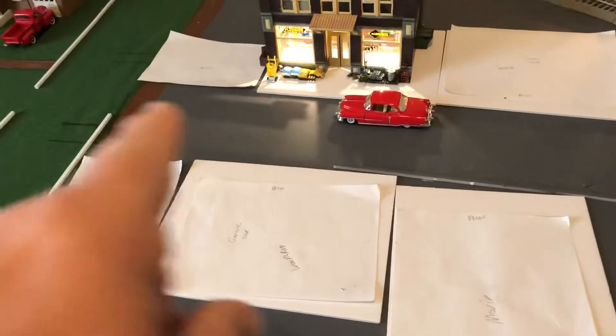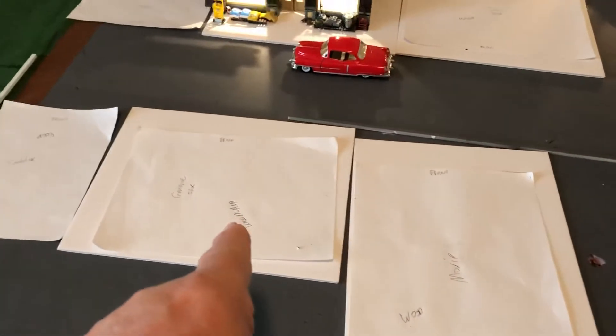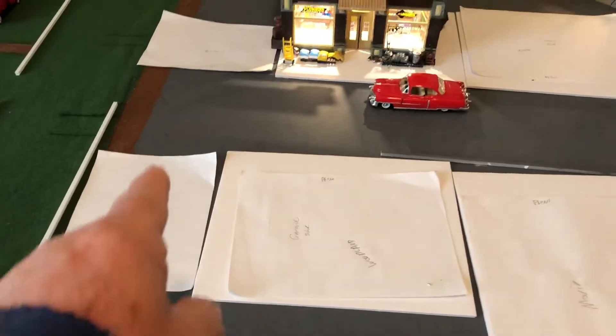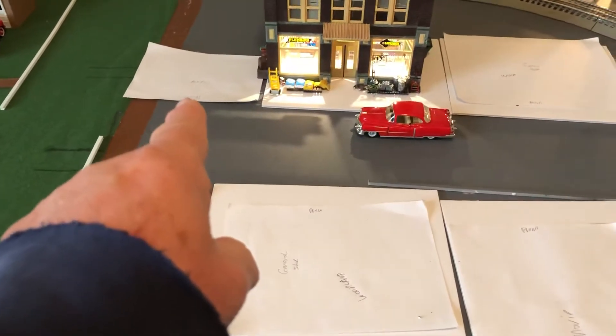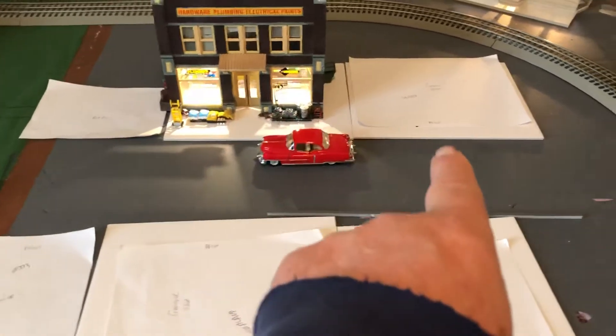One of these places here is where our buildings are going to be. It's going to be a movie theater, general store, drug store, cafe, and pool hall. That's a hardware store right there. And that's going to be the IGA.